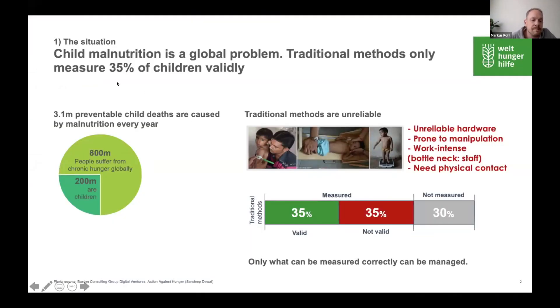There are 3.1 million children dying every year due to malnutrition and it is not easy to detect malnutrition. You cannot just see it by looking at a child to know if the child is malnourished or not — so that means you need to measure it.